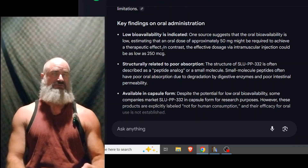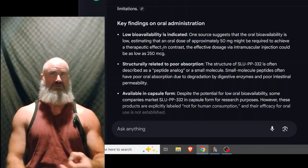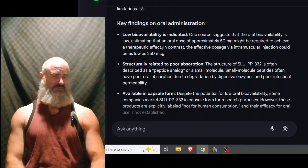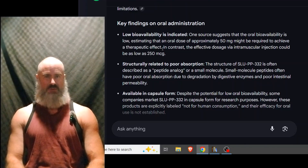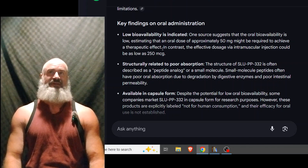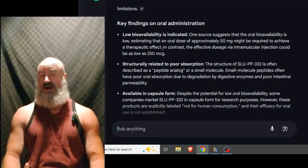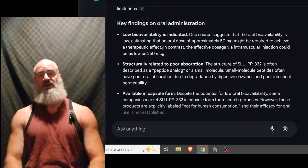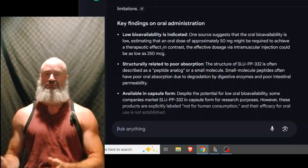In contrast, the effective dose via intramuscular injection could be as low as 250 micrograms. Now, 250 micrograms is actually a very common oral dose. I don't know where they're pulling these numbers from, but it doesn't tell us really much about oral bioavailability — what the percentage is. That's what we want to find out so that we can do an effective conversion for injection.